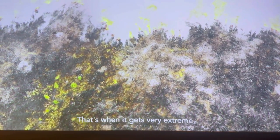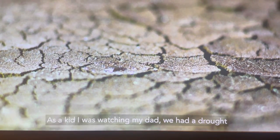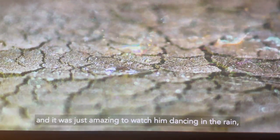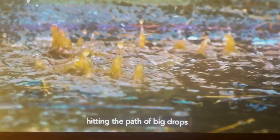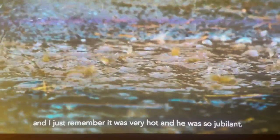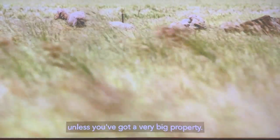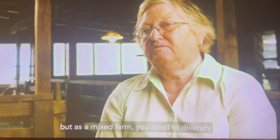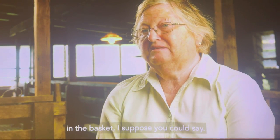That's when it gets very extreme — when you have years and years of drought. As a kid, I was watching my dad. We had a drought, and it was just amazing to watch him dancing in the rain, hitting the path with the big drops. He was so jubilant. You can't just say you're a wool grower unless you've got a very big property. As a mixed farm, you need to diversify so that you can have more than one egg in the basket.